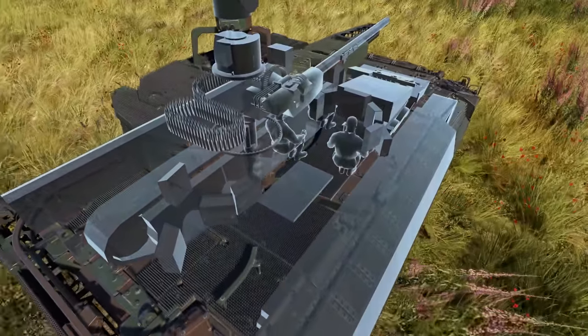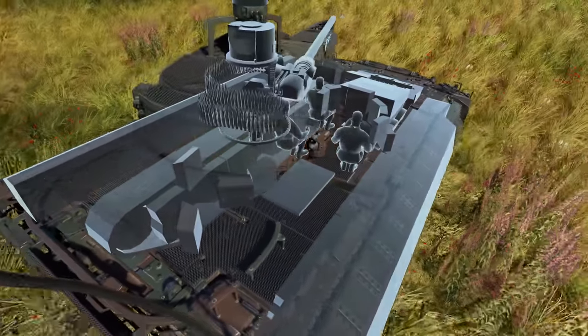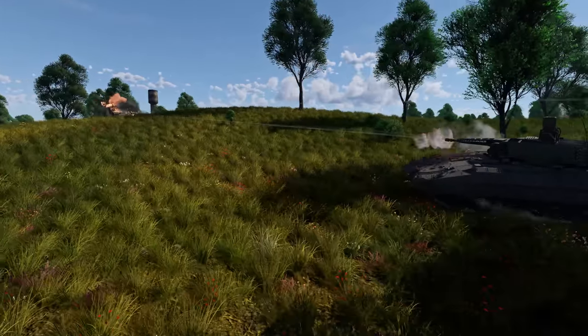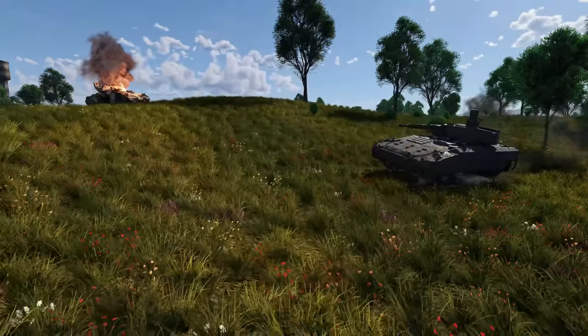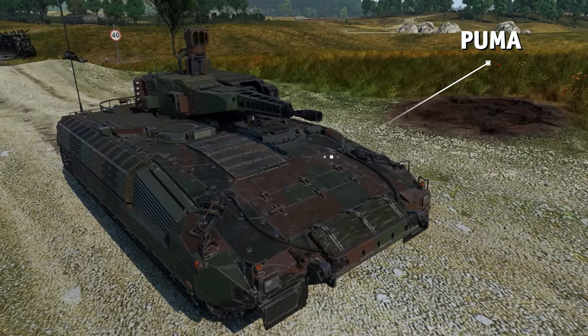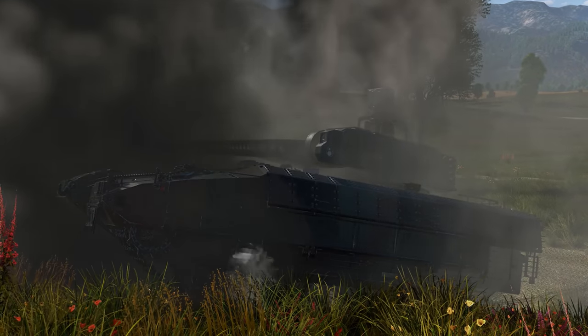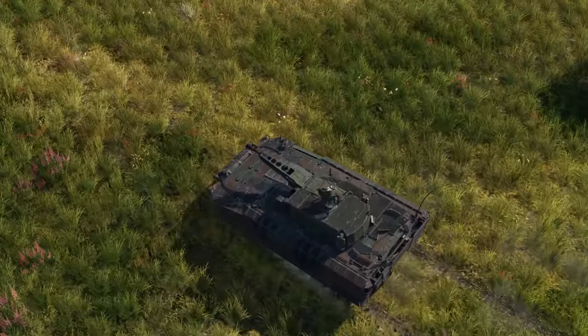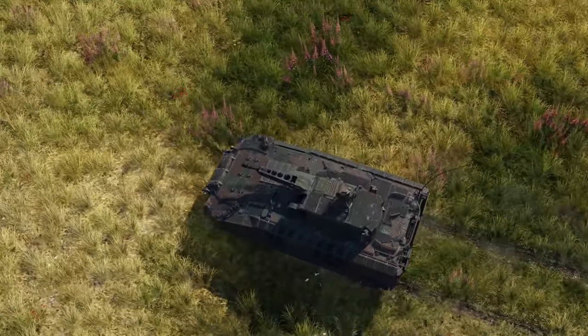Tank and IFV prototypes with unmanned turrets are not a new idea, but they're still very expensive to make. Only recently has this design been implemented in a mass-produced machine, like the standard German Puma IFV. Its turret can sustain hits with both DS and HE shells with no harm to the crew — only the gun breech, the optics, and the turret ammo belt are in danger.